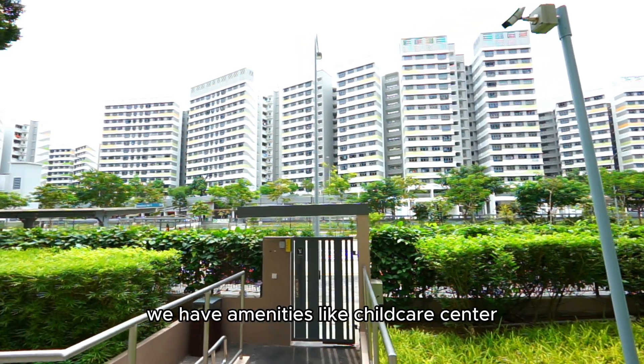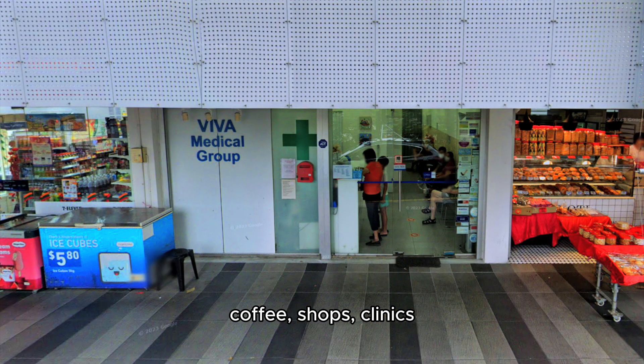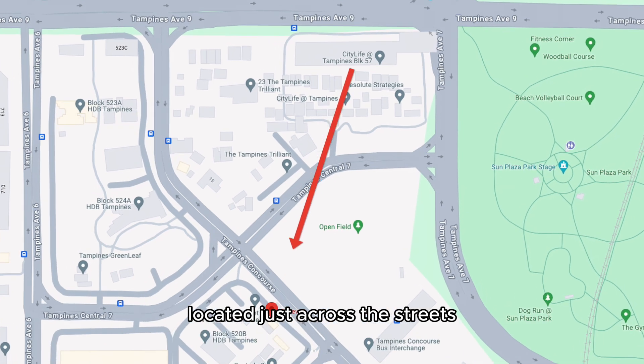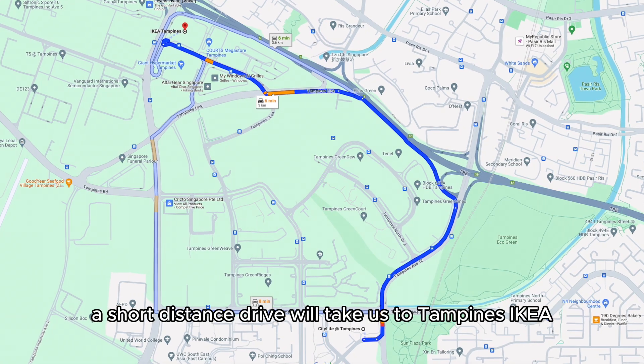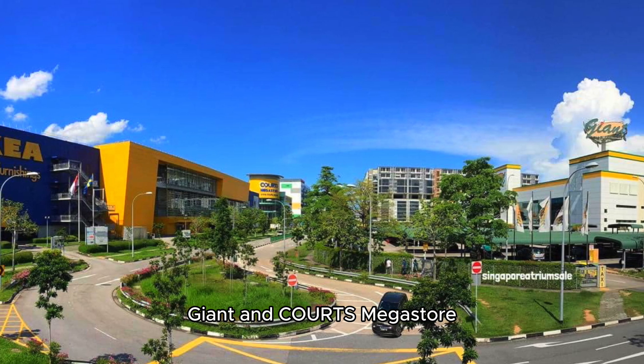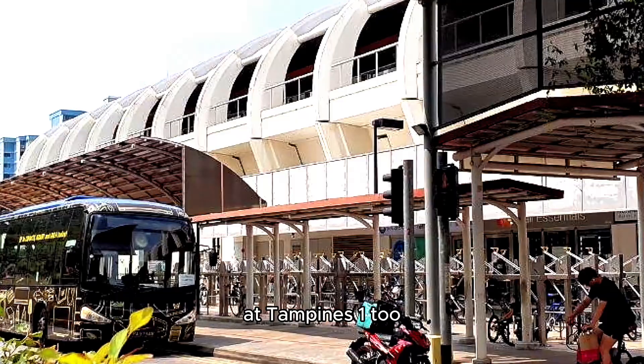In the neighbourhood, we have amenities like a childcare centre, coffee shops, clinics, bakery and a 7-Eleven convenience store located just across the street. A short-distance drive will take us to Tampines' IKEA, Giant and Courts store. And IKEA does provide shuttle bus pickup at Tampines 1 too.